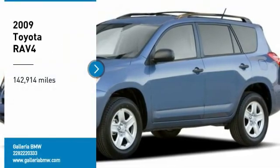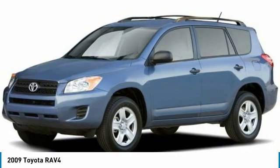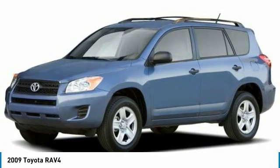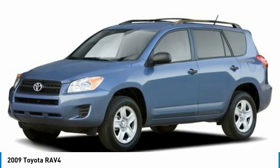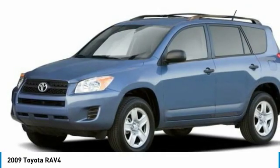Looking for the right vehicle? Check out the 2009 RAV4. The RAV4 is one of the most fuel-efficient SUVs in its class. Versatile and efficient, RAV4 mixes the comfort and drivability of a sedan with the benefits of an SUV.